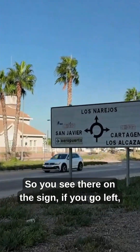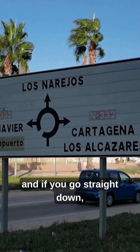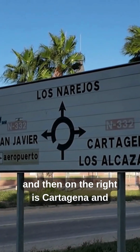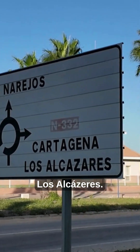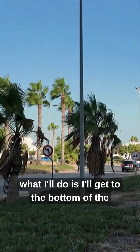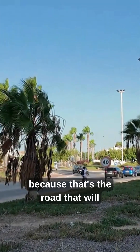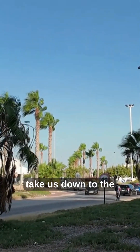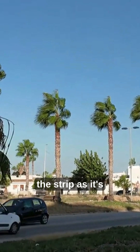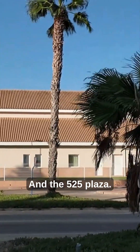So you see there on the sign — if you go left it takes you to San Javier, and if you go straight down it takes you to Los Narejos. And then on the right is Cartagena and Los Alcáteres. On this video, I'll get to the bottom of the roundabout and turn right, because that's the road that will take us down to the Avenida Rio Nallón — the Strip as it's affectionately known — and the 525 Plaza.